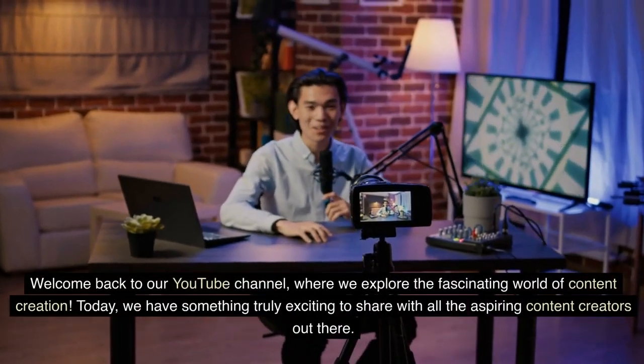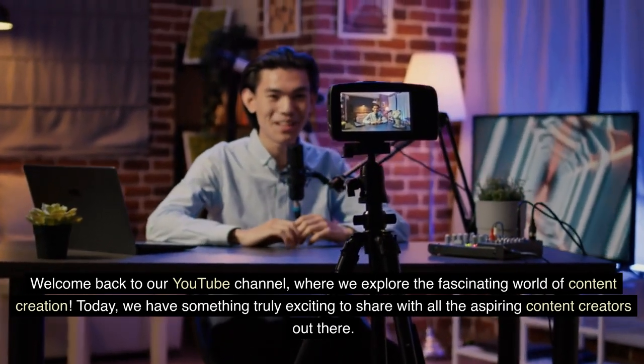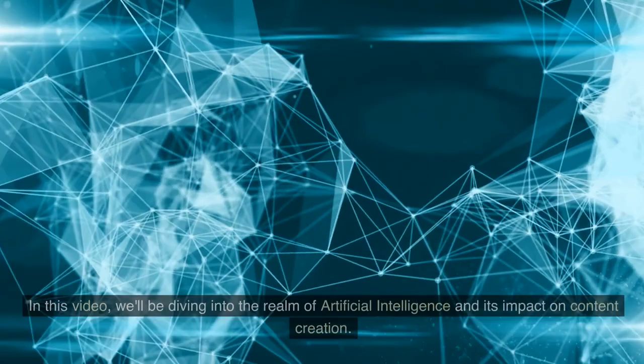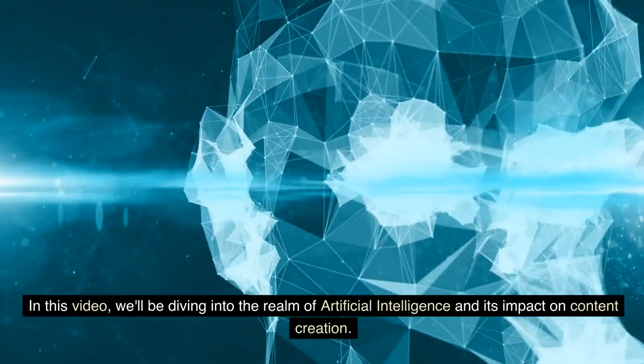Welcome back to our YouTube channel, where we explore the fascinating world of content creation. Today, we have something truly exciting to share with all the aspiring content creators out there. In this video, we'll be diving into the realm of artificial intelligence and its impact on content creation.